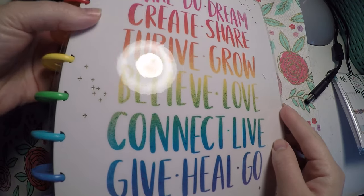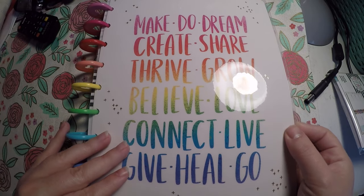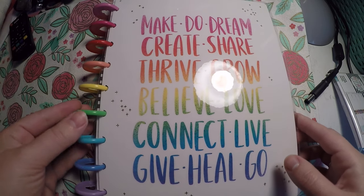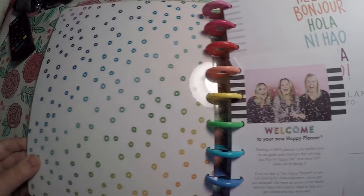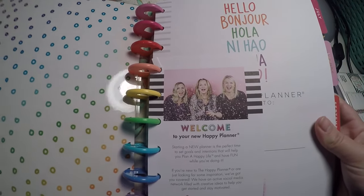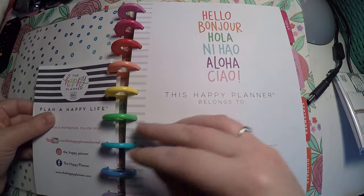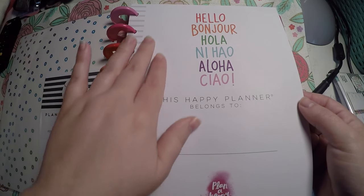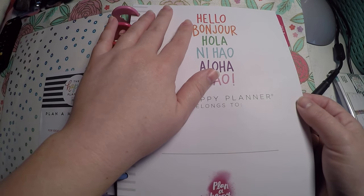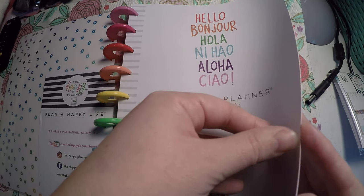Then last, we've got the planner here. It says make, do, dream, create, share, thrive, grow, believe, love, connect, live, give, heal, and go. It's got the rainbow rings on it and I absolutely love this. I was super excited to get this planner, even though I did not need another planner. I think I'm going to use this as a pre-memory planner to kind of pre-plan how I want to lay out my memory planner this year. The inside opens with hello, bonjour, hola, ni hao, aloha, and ciao, and then 'this happy planner belongs to.'